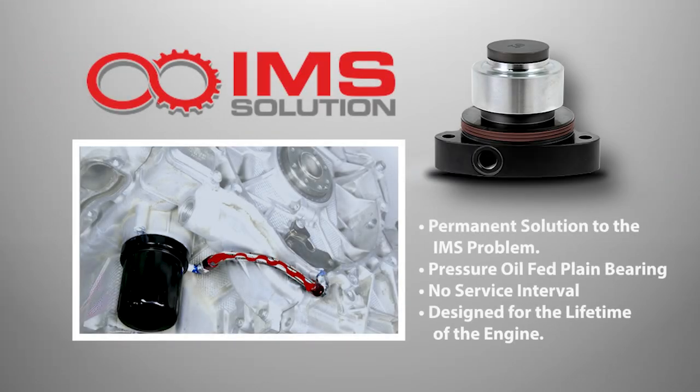The only permanent solution to the IMS problem is the IMS solution, which backdates the intermediate shaft bearing to a pressure oil fed plane bearing, like what is used in the Porsche Metzger engine. There is no service interval for the IMS solution, as it is designed to last the lifetime of the engine.